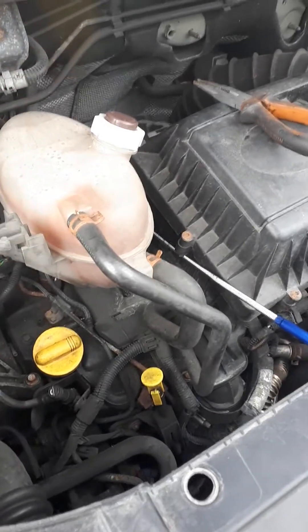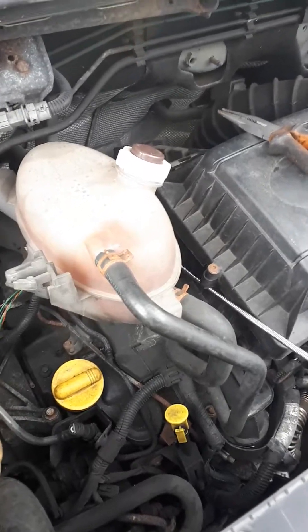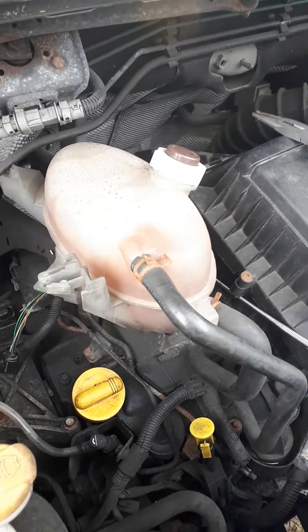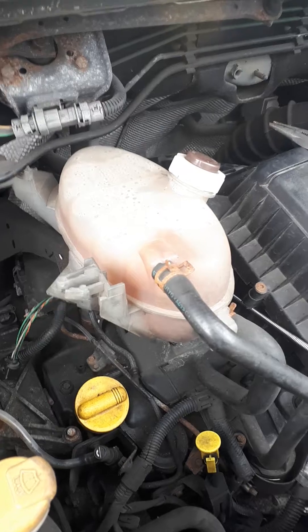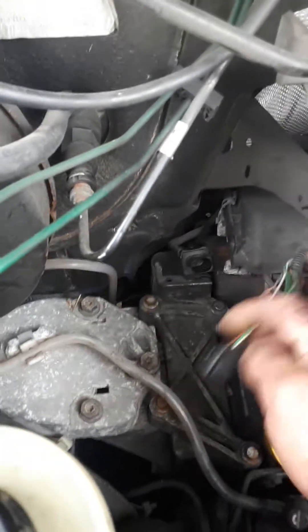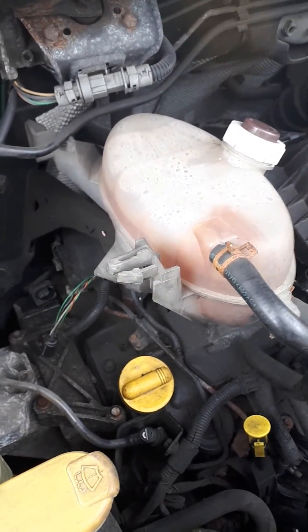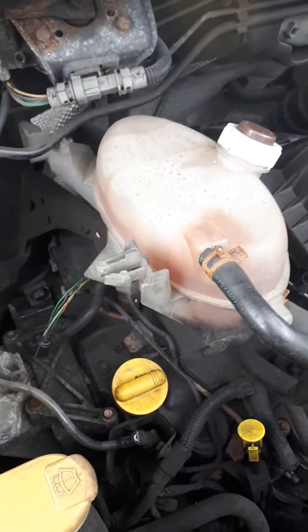Here we have a 2007 Renault Master coming in with the engine management light on and a running issue. Carried out a diagnostic and it's showing proportional richness sensor circuit as an open circuit — a permanent open circuit. That's your oxygen sensor in the exhaust, which plugs in just here. Did various tests including plugging a signal generator into it, but it was still only showing 0.02 volts on the diagnostic.